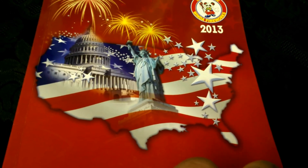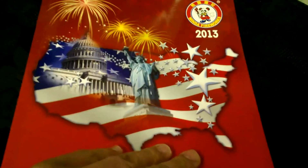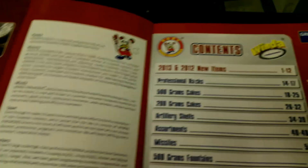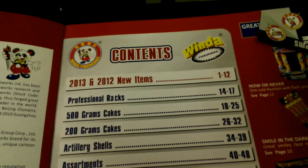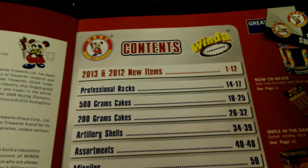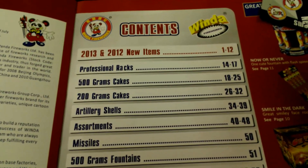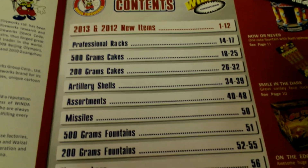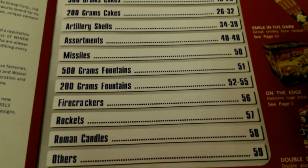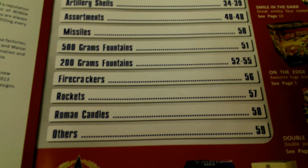Some are 2013, some old stuff as well. I can open the magazine and you guys can see there's the content — pages 1 through 12 is all the new stuff, and then 2012 items as well. You got professional racks, 500 gram cakes, 200 gram cakes, artillery shells, assortments, missiles, 500 gram fountains, 200 gram fountains, firecrackers, rockets, candles, and others.